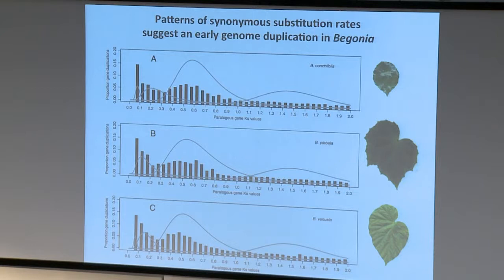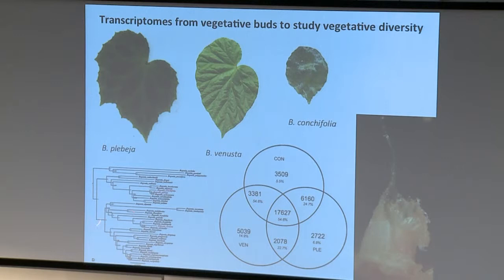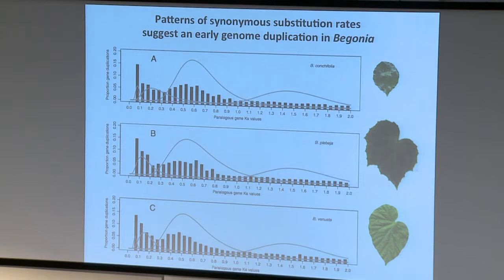Since this second bump appears in all three species, and these three species last shared a common ancestor probably about 30 million years ago, there was a whole genome duplication at the very base of Begonia. I think this has probably been important in Begonia evolution because it gave an awful lot of material for natural selection to work with.